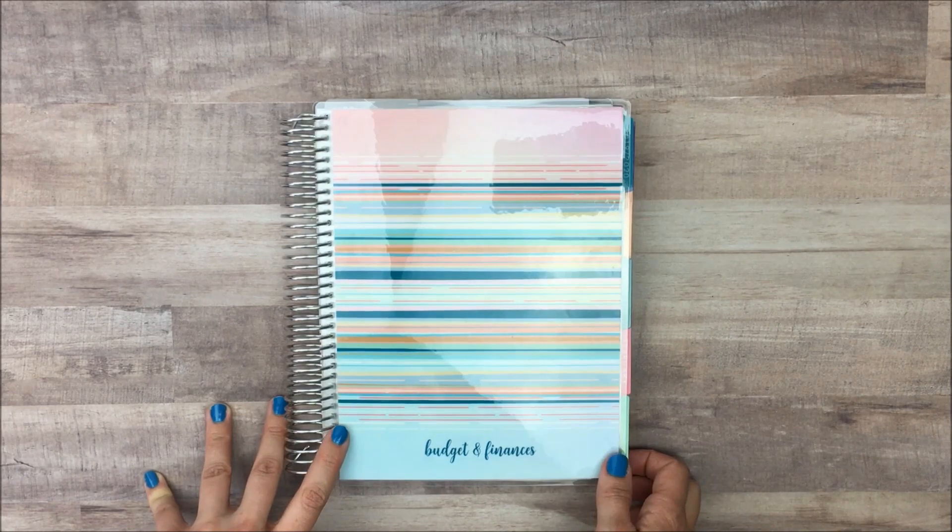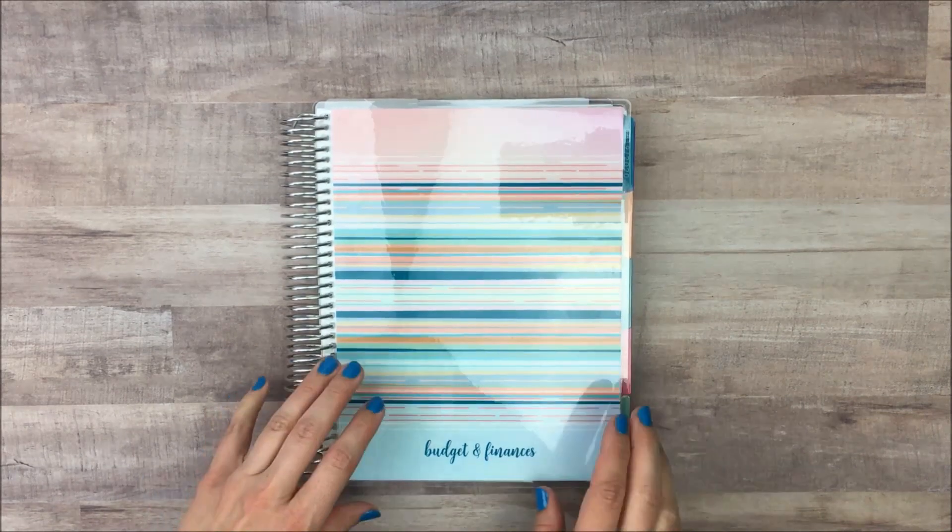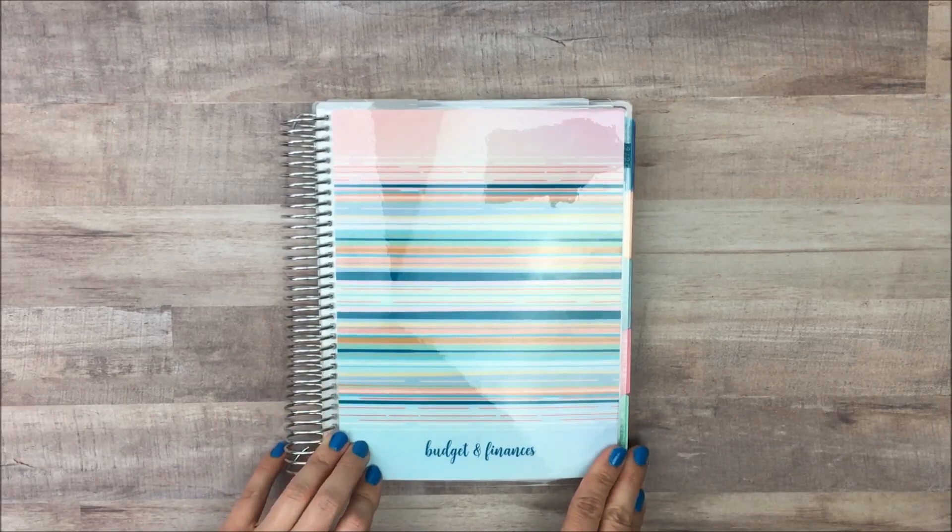Hey guys, welcome to my channel. I'm Lauren from My Something Beautiful Life, and today we're going to talk about my budget and finance planner.